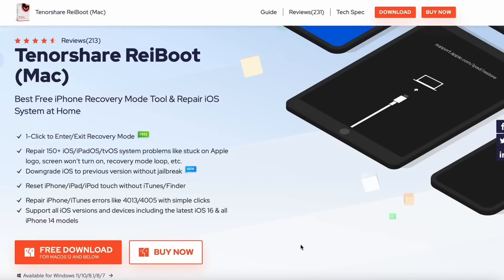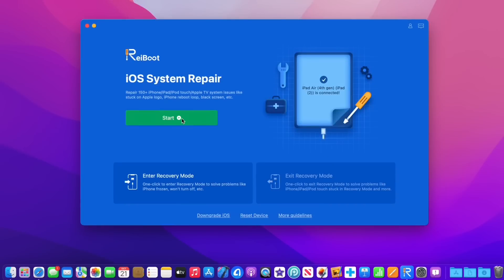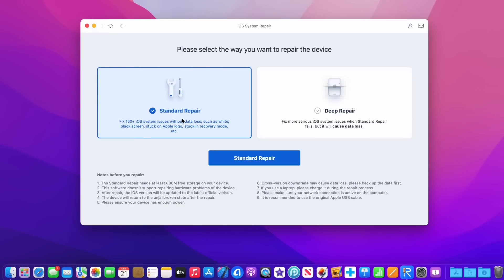Hey guys, today's video is sponsored by Tenorshare's Reiboot. If you're having any issues while you update your iPad to iPadOS 16, don't worry, Reiboot has got you covered.